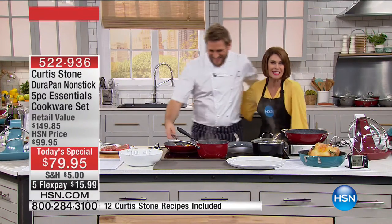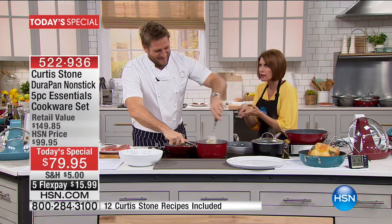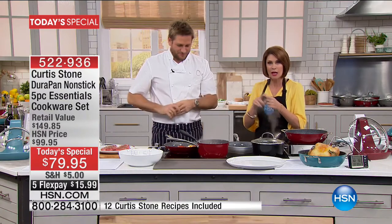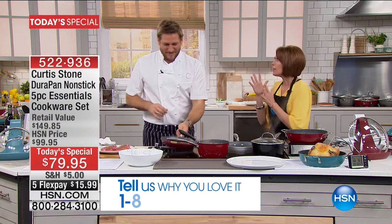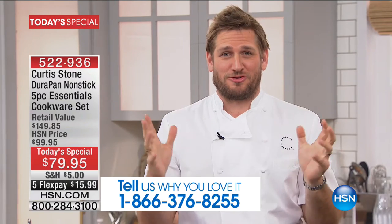We're also doing special flex today. Curtis Stone — best-selling author, restaurateur with places like Gwen and Maude — has become the number one rated brand here at HSN across all lines. 75% of his items are customer picks with five stars. When we first heard that, we jumped for joy because HSN has amazing brands that have been around forever.